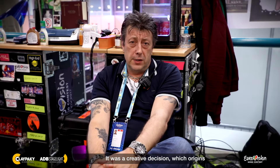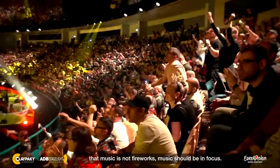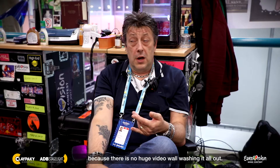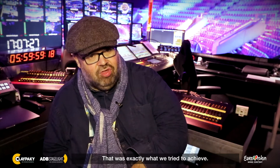It was a creative decision which originates from last year's winner. He stood on stage in Kyiv and he claimed that music is not fireworks — music should be in focus. And what we discovered was that we have an amazing contrast and a fantastic depth and dynamic in all shots because there is no huge video wall washing it all out. That was exactly what we tried to achieve.